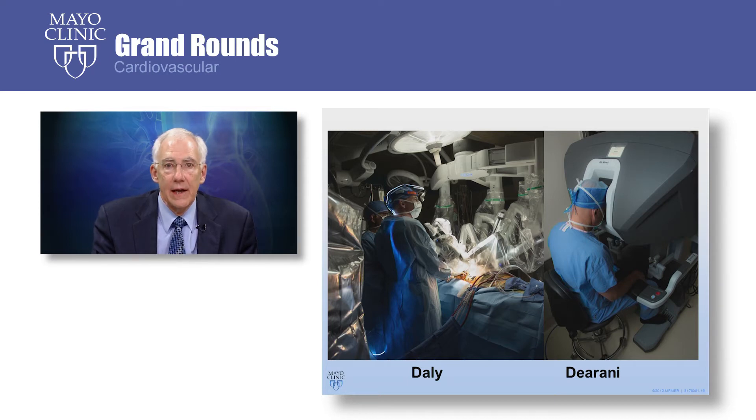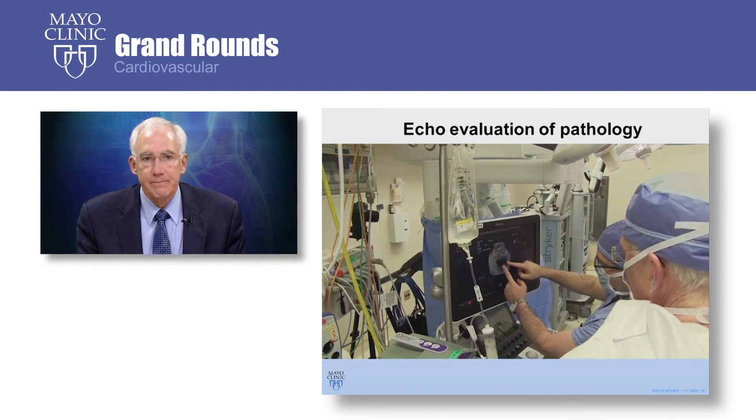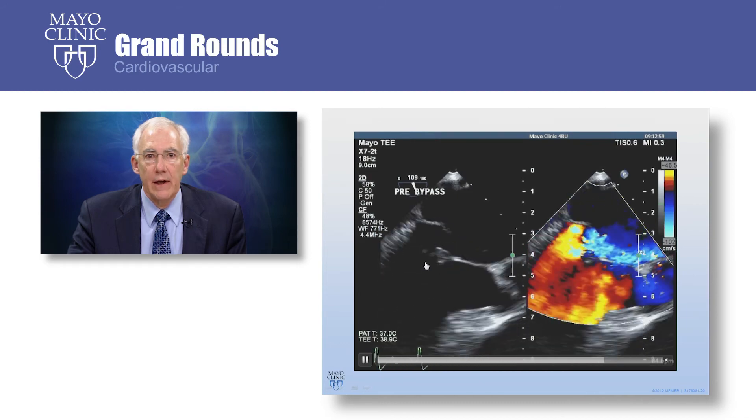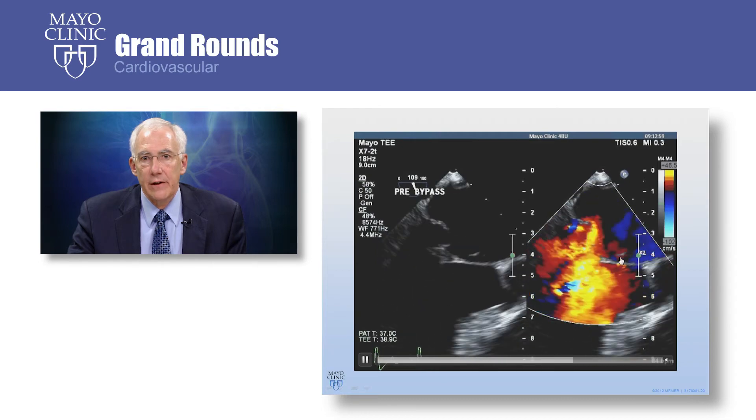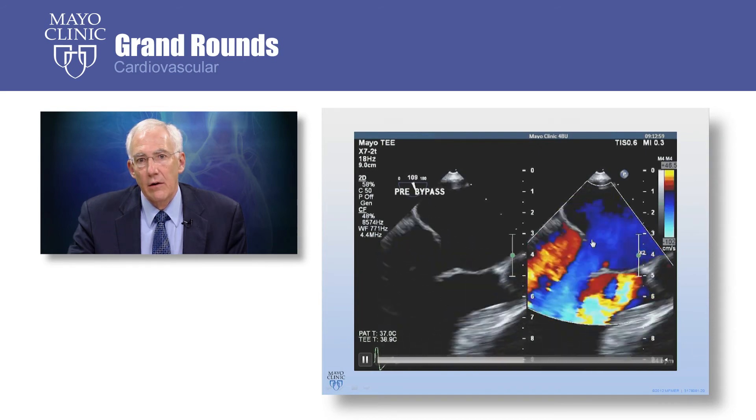At every surgery at Mayo Clinic, we have two of us scrubbed and involved with each surgery. One surgeon is at the bedside working with the patient, and another is at the remote console controlling the robot arms. We are very interchangeable. Prior to surgery, we evaluate the echo with our colleagues from cardiology. This shows a leaflet prolapse in a two-dimensional echo — you see the leaflet that's abnormal is coming up too high above the anterior leaflet, which is at a normal level, resulting in an eccentric regurgitant jet of mitral insufficiency.